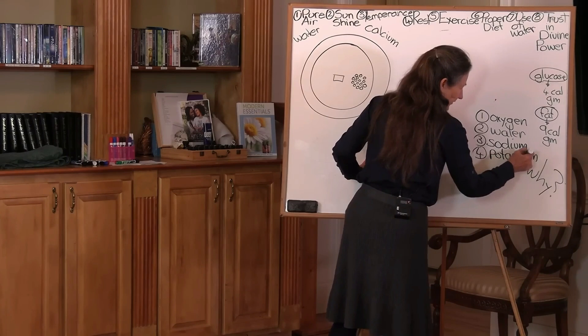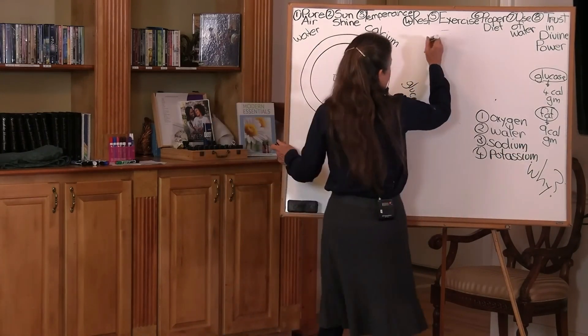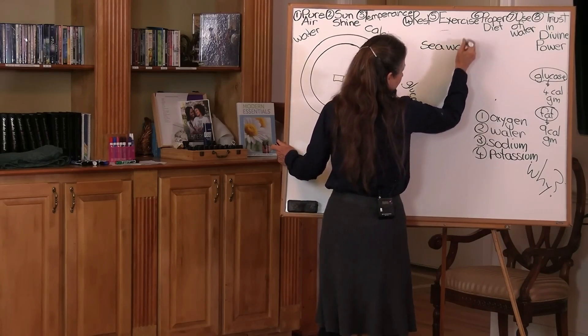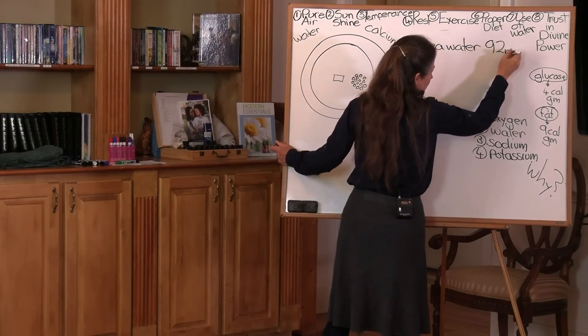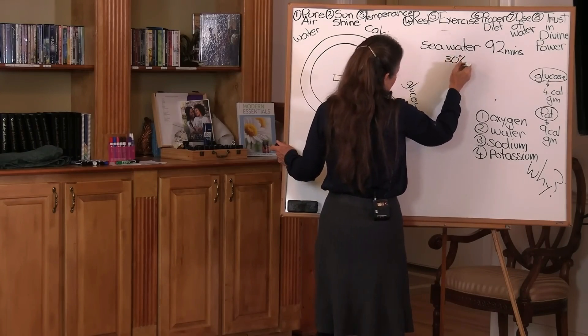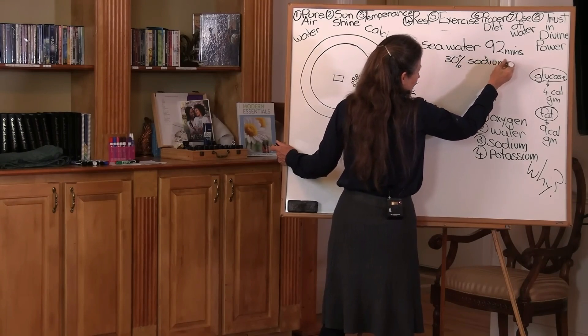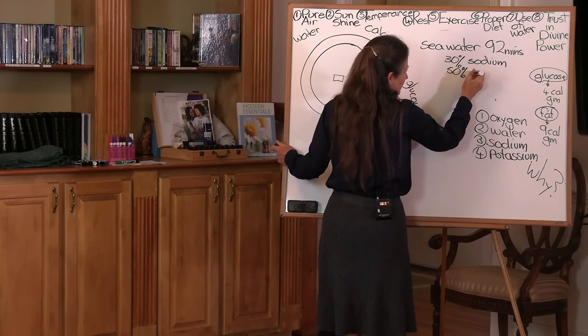In nature, we find the highest amount of sodium in seawater. And seawater contains 92 minerals. Of those 92 minerals, approximately 30% is sodium, and approximately 50% is chloride.